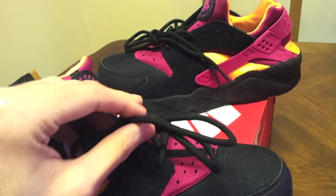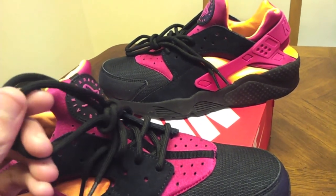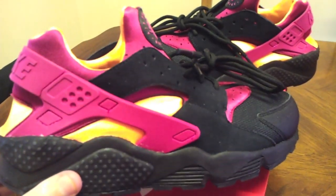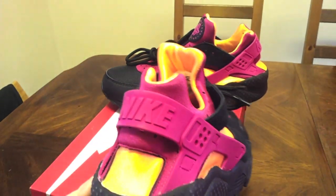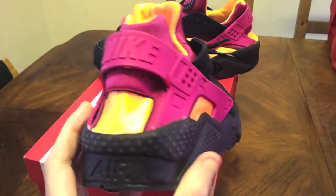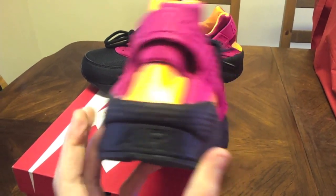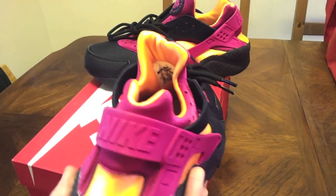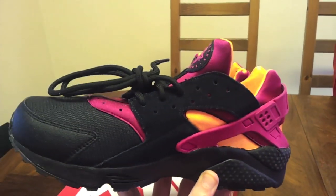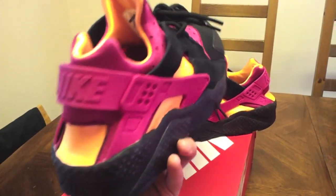That suede goes all the way along which is quite nice — it kind of sets off the shoe. I like the shoelaces on these; they're like a thick cord type, I might even buy some and put them on my other pairs. You've got the fuchsia pink strap going around with 'Nike' on it, the yellow bit here, the sock again, and it's practically the same on the other side. Very nice shoe, with the Nike branding inside.